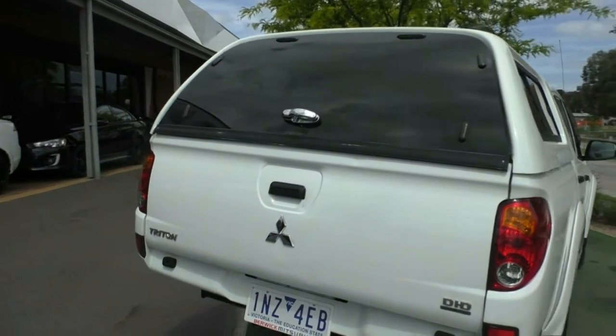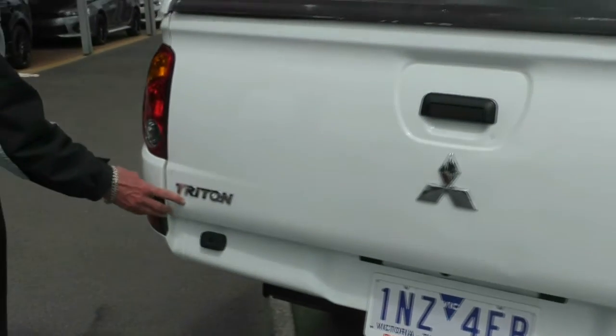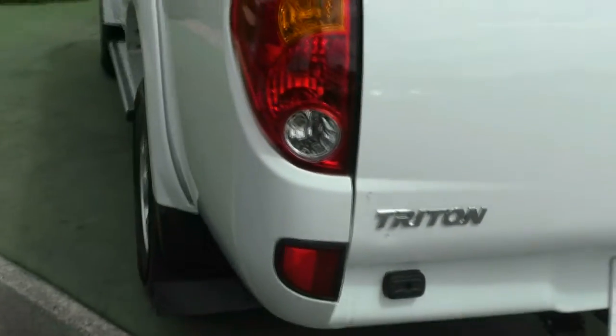It does have the genuine tow pack as well, which gives us the ability to tow up to three tonne if we wish. There are a couple of minor little touch-ups just near the Triton badge, but once again these things are consistent with the age of the vehicle.